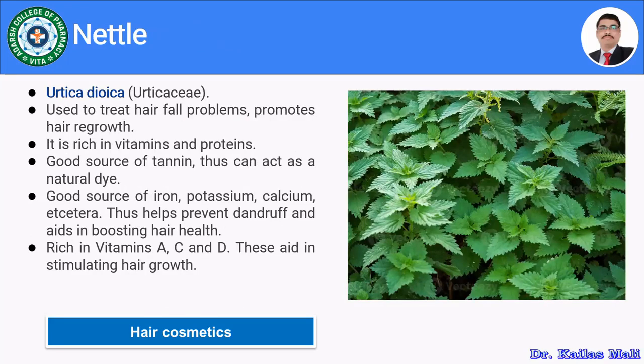Nettle leaves are obtained from Urtica dioica, belonging to family Urticaceae. Nettle is used to treat hair fall problems and promote hair regrowth. It is rich in vitamins and proteins and is a good source of tannins, acting as a natural dye. It is also a good source of iron, potassium, and calcium, helping to prevent dandruff and boost hair health.